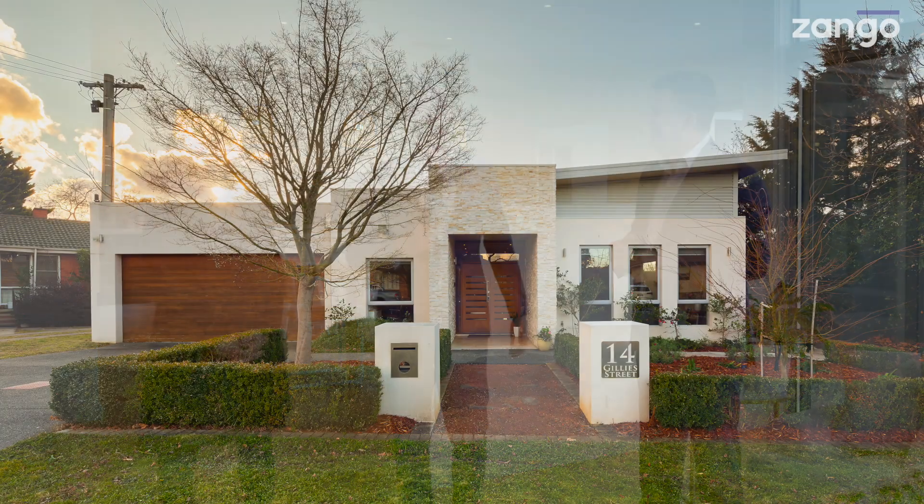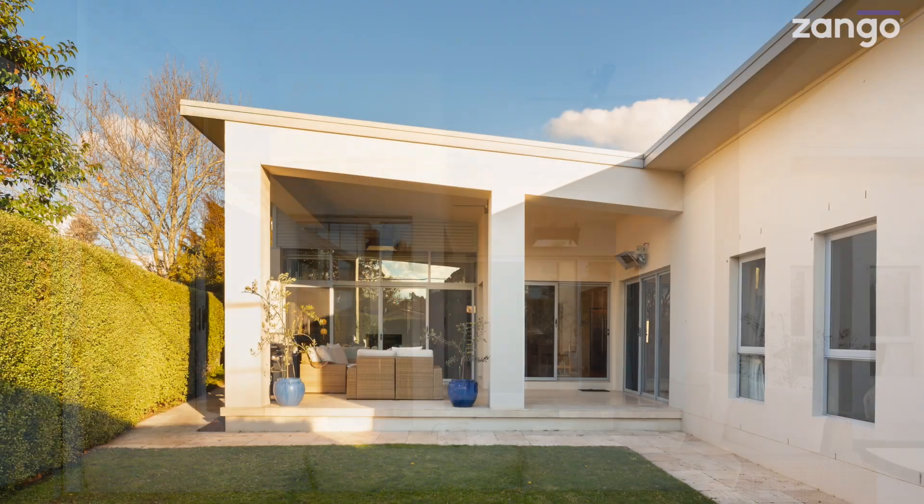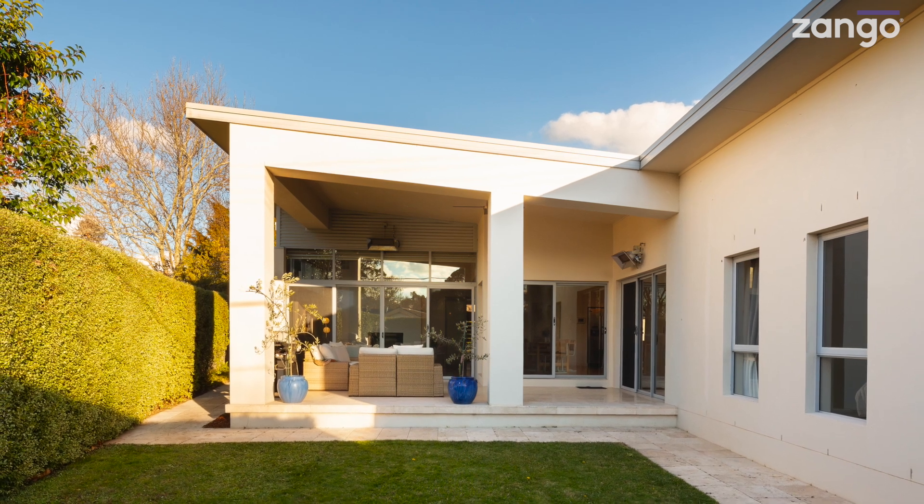We do lots and lots of these Zango videos and we love making them, but we don't come to Curtin very often — and we've changed that today because we love Curtin. 14 Gilly Street is where we are, and I have Rick and Tina from Home by Holly to show us through this incredible property.